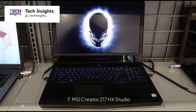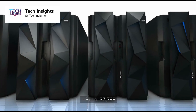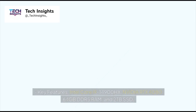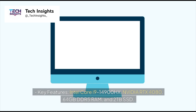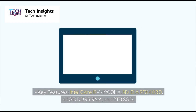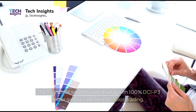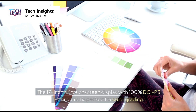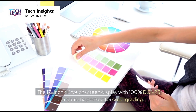Number 7: MSI Creator Z17HX Studio. Price: $3,799. Key features: Intel Core i9-14900HX, NVIDIA RTX 4080, 64GB DDR5 RAM, and 2TB SSD. The 17-inch 4K touchscreen display with 100% DCI-P3 color gamut is perfect for color grading.